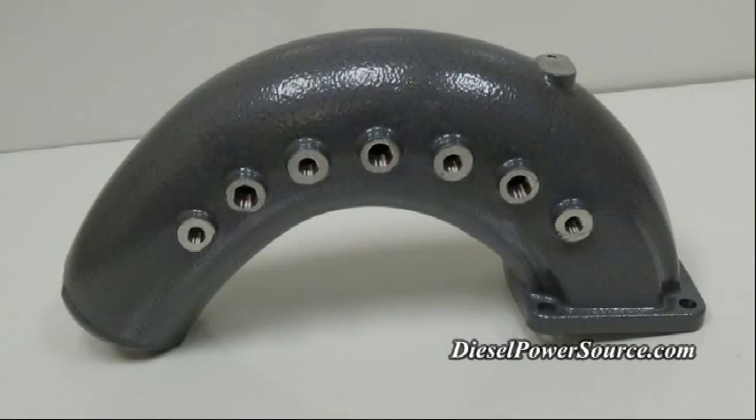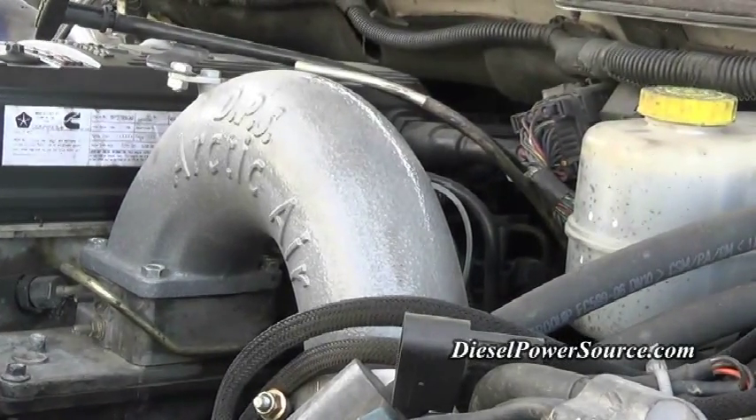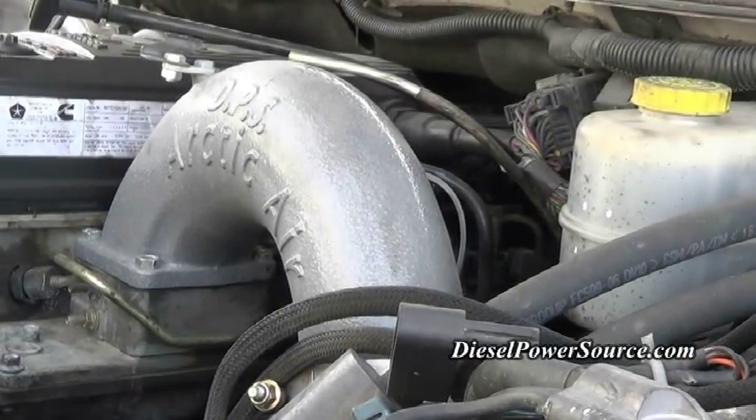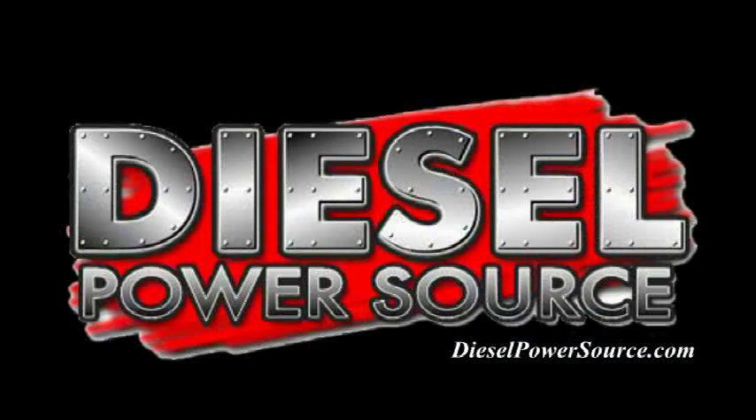The amazing Arctic Air is cast from aircraft grade aluminum, CNC machined for a perfect fit, has seven pre-tap ports made to handle any extreme boost pressure, adds 15 to 25 horsepower on a stock engine, and will give even more horsepower to modified engines. Call Diesel Power Source now for all of your high performance needs.